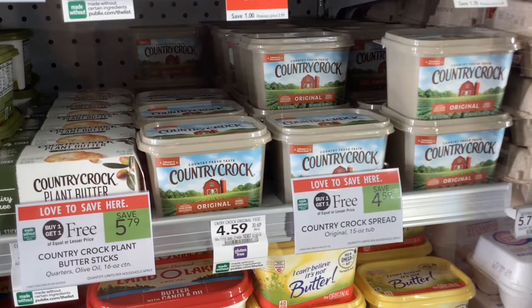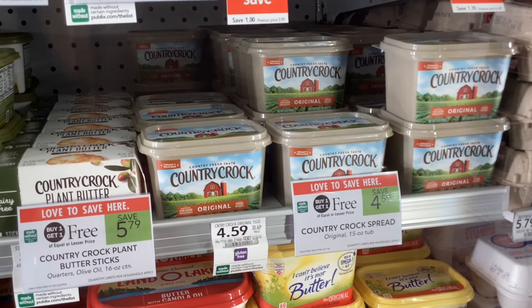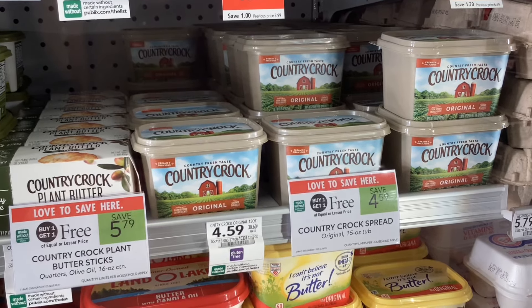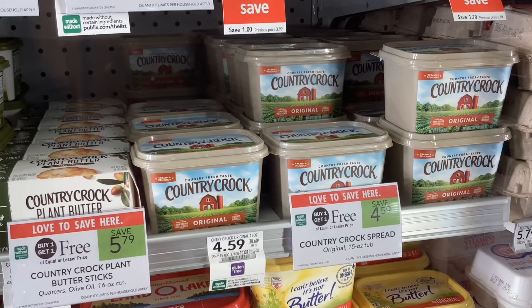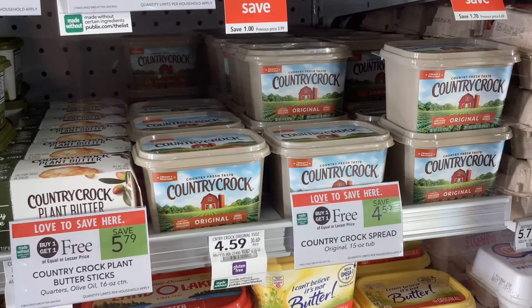The Country Crock tubs of butter spread are buy one get one free at $4.59. Over on the Country Crock website, if you sign up for emails they'll give you a coupon for $1.50 off each one of them. That would make your final cost $1.59 for two, or about 80 cents each.